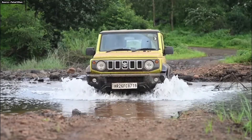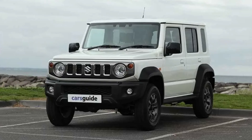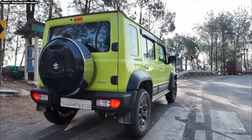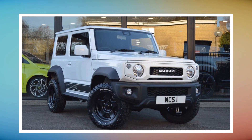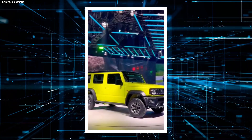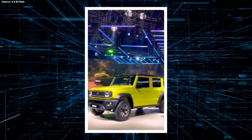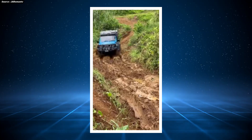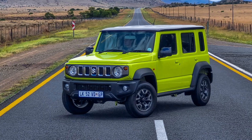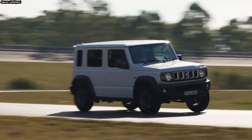Minor tweaks to the design allude to its electrical foundation. The use of blue accents, which are frequently connected to electric vehicles, around the grille, headlights, and on the EV-specific badging is among the most noticeable design changes. EVs are often equipped with a closed-off front grille, which improves aerodynamics. The aerodynamic alloy wheels are both fashionable and practical, adding to the vehicle's overall efficiency. A variety of colors, including some vivid new possibilities only available for the EV model, are available for the exterior.